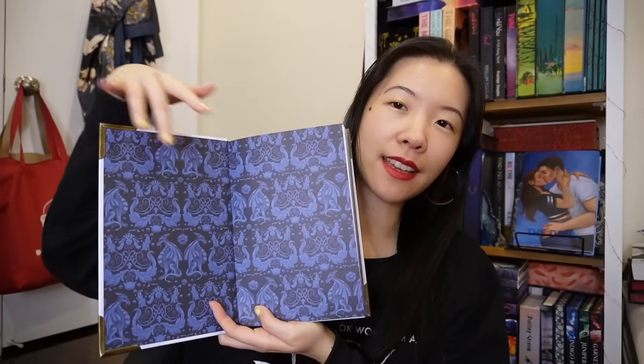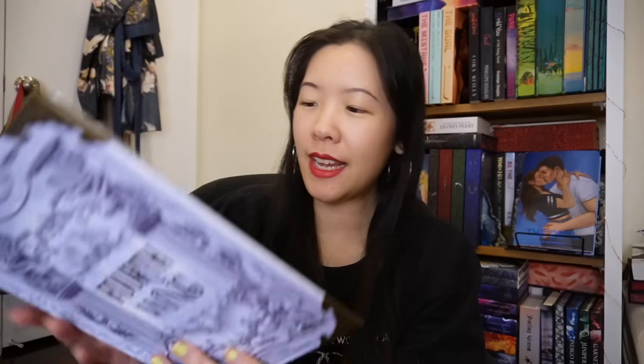This is the special edition of Fourth Wing by Rebecca Yarros. They did a naked hardcover with no dust jacket, but it came with these metal corners. The sprayed edges are beautiful, there are dragon endpapers, and it also came with some very pretty page overlays — this is Violet, this one is of Xaden, this gorgeous one is of Tairn, and of course they had artwork of Andarna.